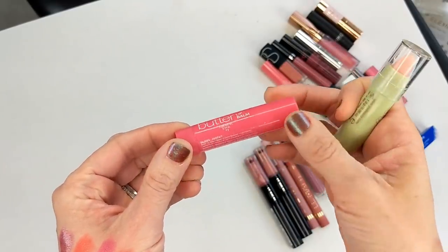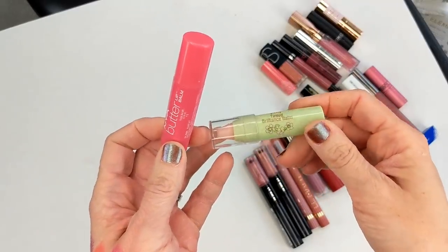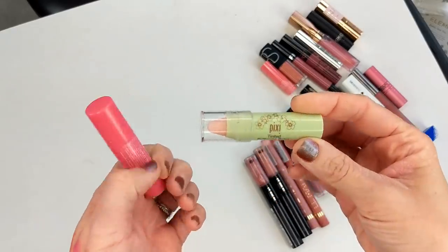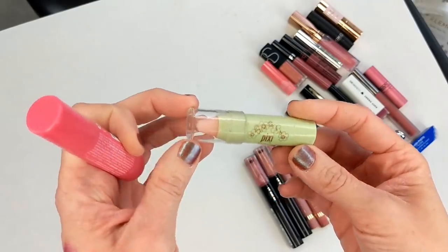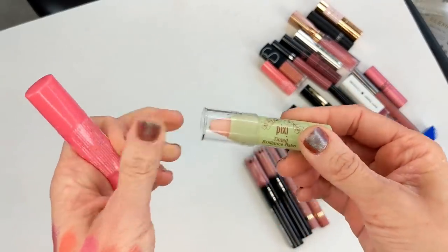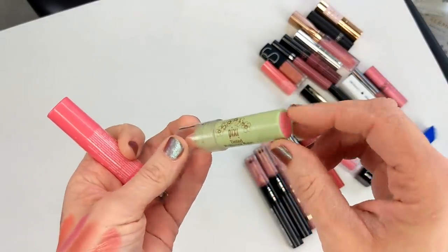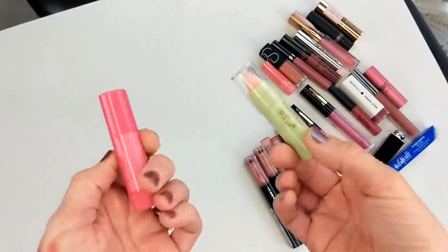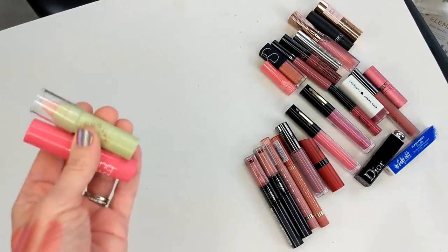Next I have a couple of lip balm treatments — the NYX Butter Lip Balm in Parfait, which I don't even want to know how old it is, and the Pixi Tinted Brilliance Balm in Unique Pink. I actually really liked these — they kind of changed a little bit with the pH of your skin. This one turned a little hint of pink but it wasn't too bad — not a bright hot pink like some do — and they were really comfortable on the lips. But as you can see, it's super old.